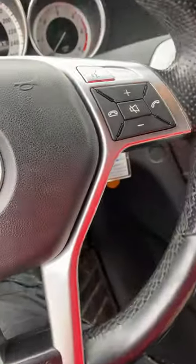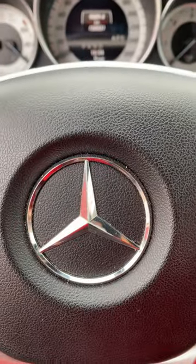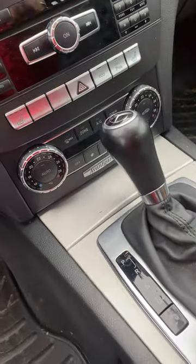The hood release is underneath somewhere — there's a button to open it. The AMG wheels also come with manual gear shifting capability. The vents give great air conditioning.